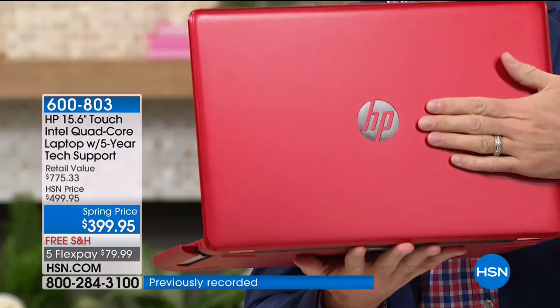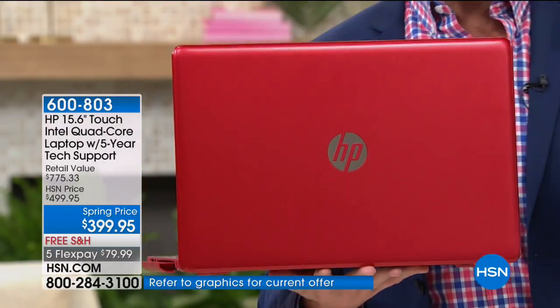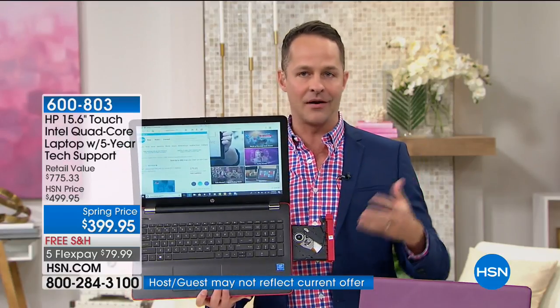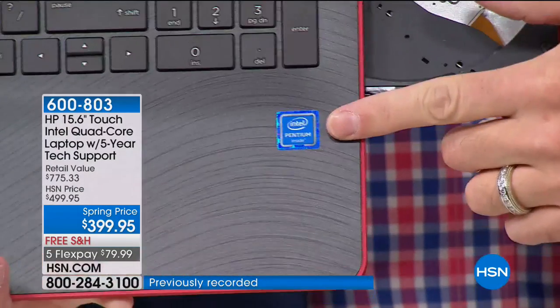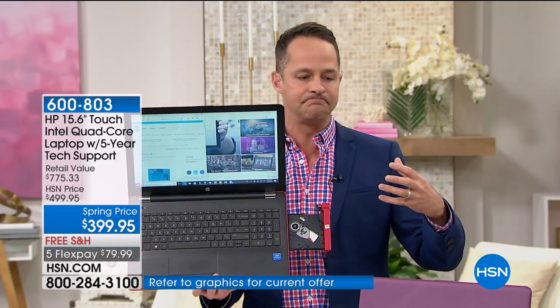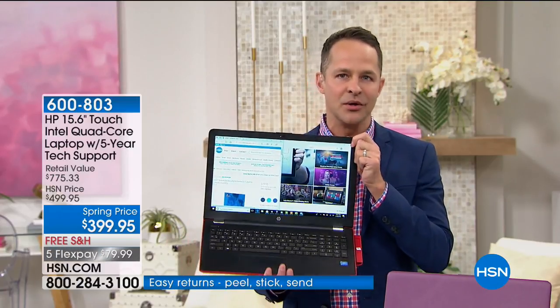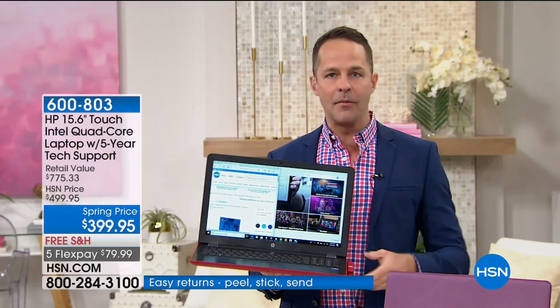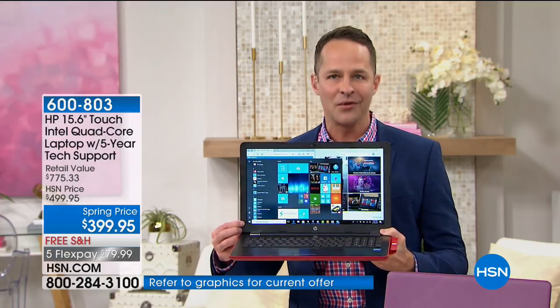HP is number one, then how about the number one processor brand in the world — not just at HSN, not just in North America, but the world over. Intel inside. This is not just Intel — this is Intel Pentium quad-core: the best of the best. Four brains, four engines under the hood — the most cores we do in any computer at HSN. And then the third number one: the number one operating system in the world on PCs — Windows 10, specifically Windows 10 Creator Edition, the most recent version with the fall creators update included.